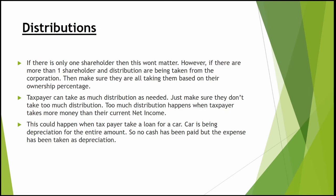Next are distributions. If you're the only shareholder, it doesn't matter how much distribution you take as long as it's within your earnings for the year. But if there are two or more shareholders and distributions are being taken out, you must distribute based on each shareholder's ownership percentage. For example, if the corporation distributes $100,000 and there are two shareholders each owning 50%, each should receive $50,000.